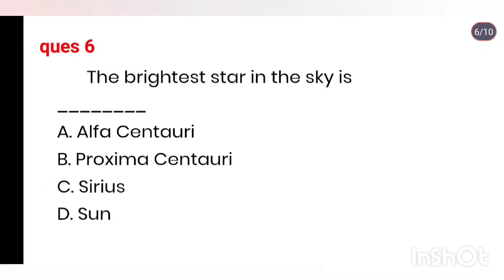Q6. The brightest star in the sky is the Sun.